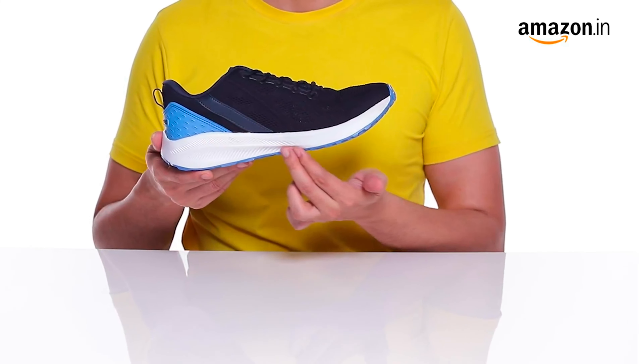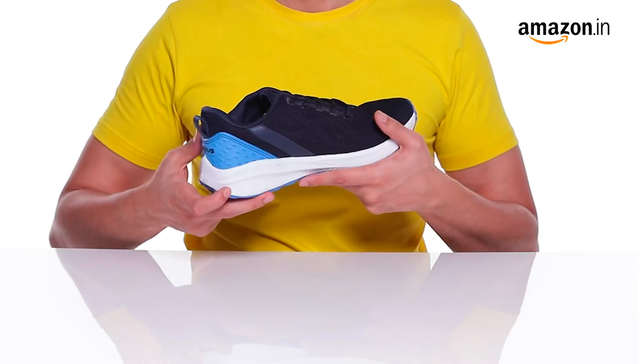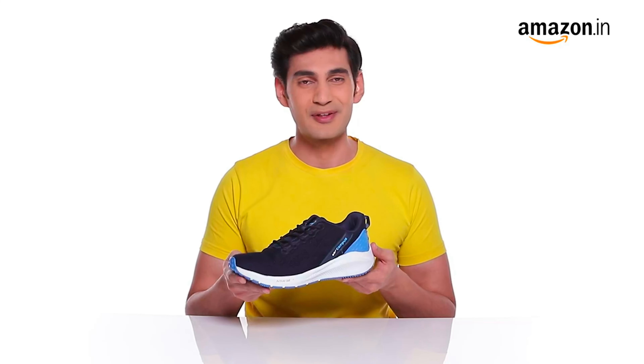Elevate your evening run with these sporty running shoes, or wear them to the gym with your track suit and you're good to go. You can measure your foot size in centimeters and use our size chart images to identify your equivalent size. In case of a size issue, you can always avail our easy return policy.